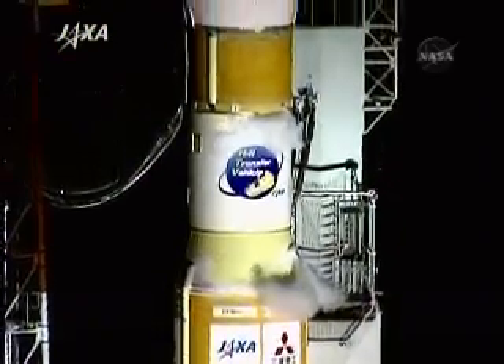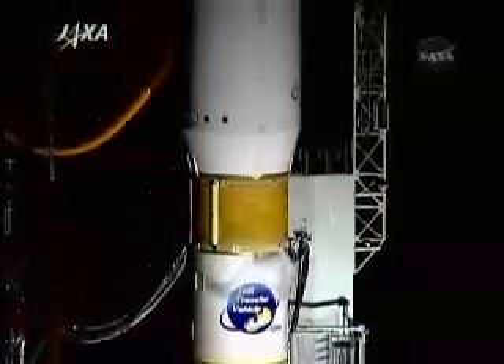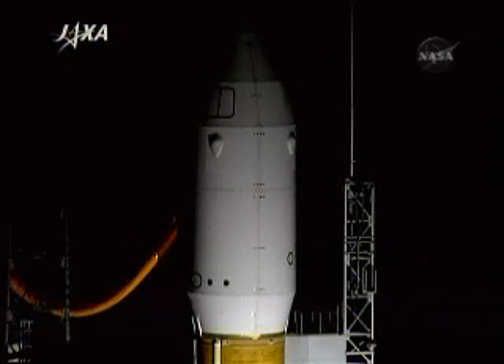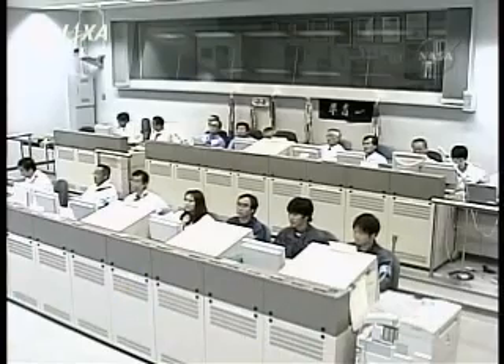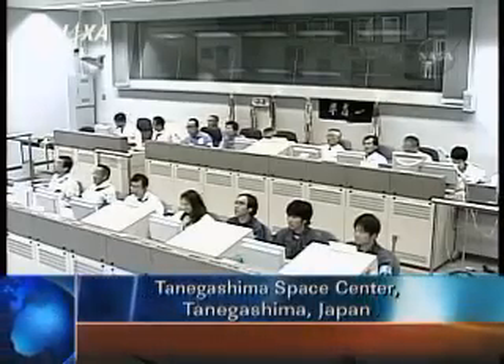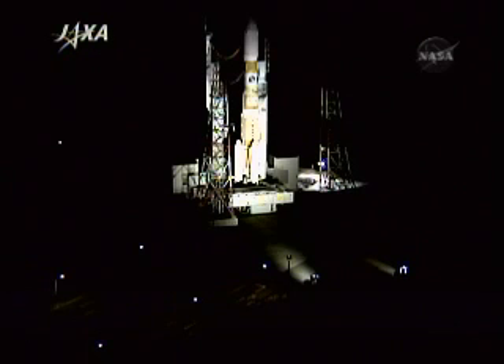It's five minutes to launch. The HTV is ready. The automatic countdown sequence starts. We are reporting the launch of the HTV test flight from the range control center at the Tanegashima Space Center. The launch vehicle operations are currently controlled from the Yoshinobu blockhouse.